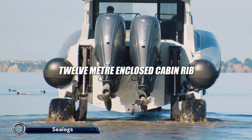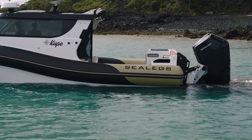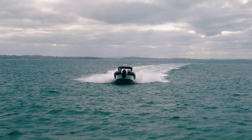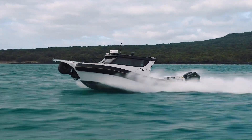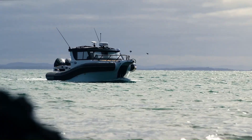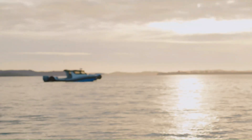The Sea Legs Amphibious RIB is a versatile and innovative craft designed for both recreational and commercial use. This amphibious boat seamlessly transitions from land to water, eliminating the need for boat ramps and trailers. With models ranging from 3.8 meters to 12 meters, Sea Legs offers various configurations to suit different needs, including sport, tender, and cabin versions. The 7.5M RIB, for example, features advanced hydrosol technology, optimizing the craft's center of gravity for improved on-water performance.